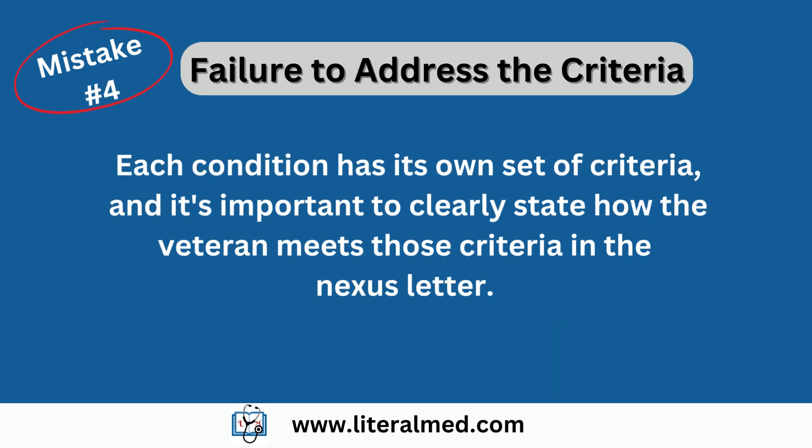Mistake number four: failure to address the criteria. A mistake often made by healthcare providers is not specifically addressing the VA's criteria for establishing service connection. Each condition has its own set of criteria, and it's important to clearly state how the veteran meets those criteria in the nexus letter. Be familiar with the VA's requirements and ensure that your letter addresses them appropriately. This will strengthen the case and increase the chances of approval.